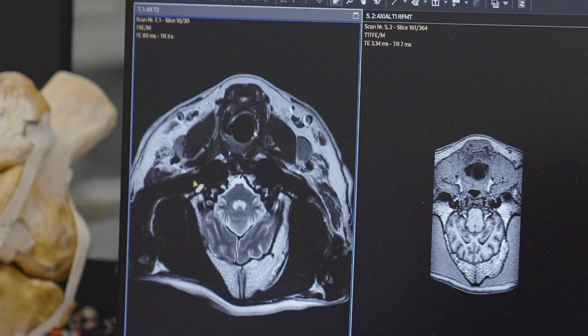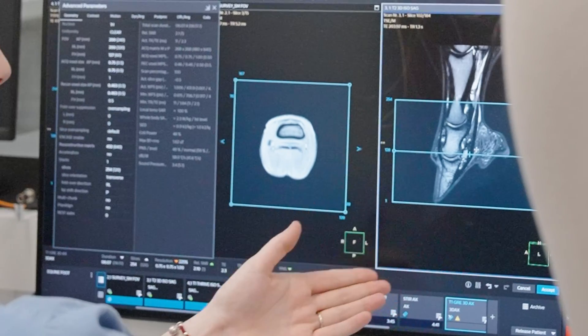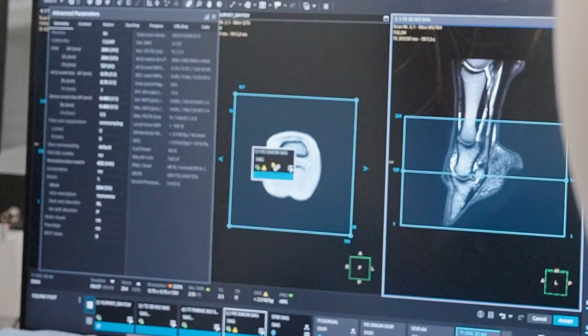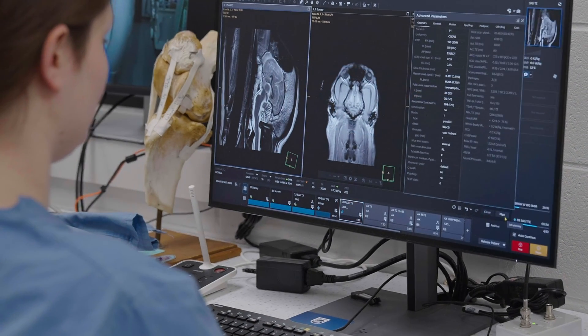This system comes equipped with artificial intelligence in a number of capacities. We're able to do deep learning for post-processing of images, taking pulse sequences that would have normally been a third to twice as long and, through post-processing, shorten that, reduce noise, increase signal, and do data filling in a way that allows us to streamline and optimize images faster.